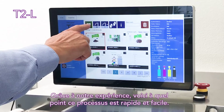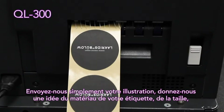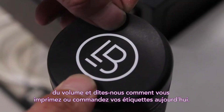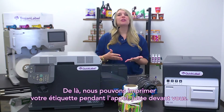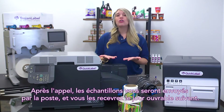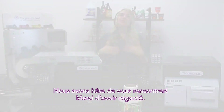In our experience, here's how fast and easy this process is. Simply send us your artwork, give us an idea of your label material, label size, and volume, and let us know how you print or order your labels now. From there, we can print your label while on the call, right in front of you. After the call, we'll drop the samples in the mail, where you can expect to see them the next business day. We look forward to meeting you.